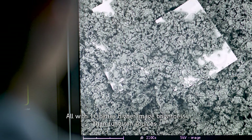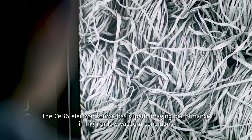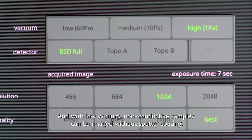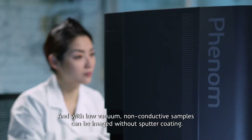All with ten times higher image brightness than tungsten sources. The CeB6 electron source has superb imaging performance in high or low vacuum conditions. And with low vacuum, non-conductive samples can be imaged without sputter coating.